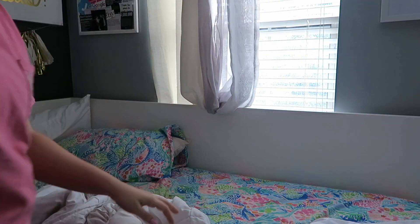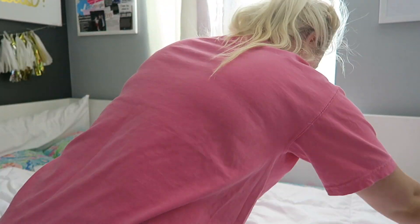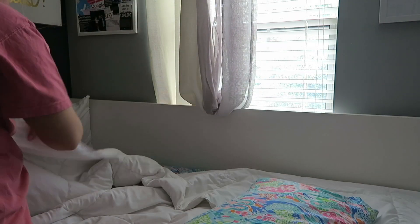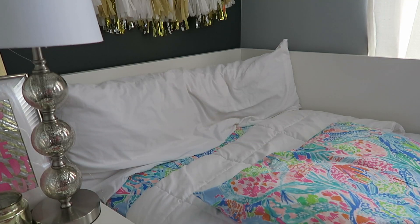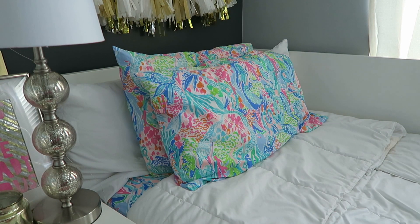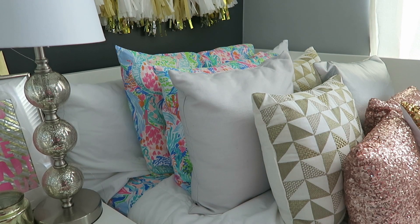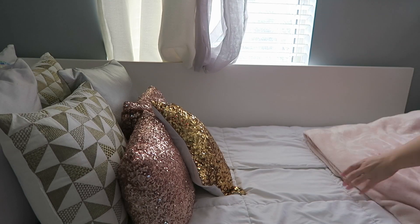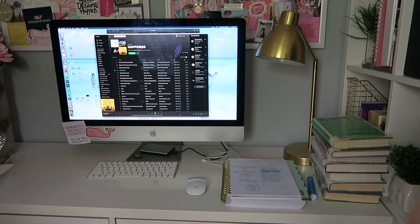I open my blinds to get some natural sunlight in — it was so beautiful outside. Then I start making my bed. My comforter is from Target, and my sheets and pillowcases are from Pottery Barn — it's the Lily Pulitzer collab they did last summer, and it's just so happy and colorful. I put my throw pillows and throw blanket on top, and I just love making my bed every single morning.